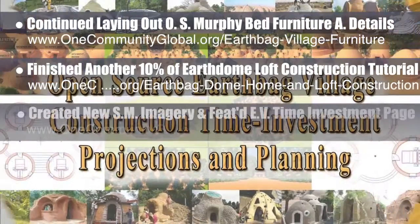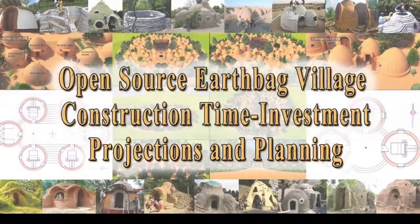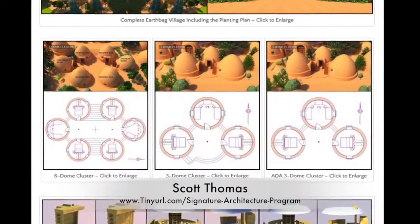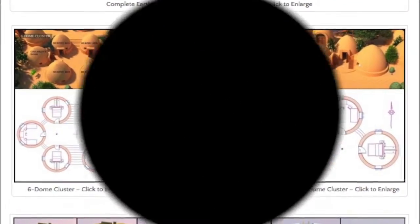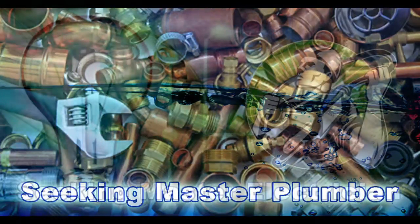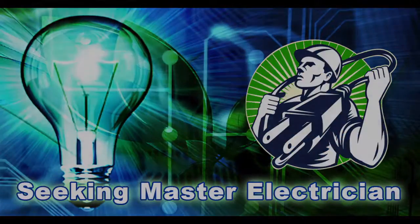We additionally created new social media imagery and featured our complete EarthBag Village time investment page. We also added the work of Scott Thomas and the Shadow Ridge Signature Architecture Program team to the EarthBag Village main open-source hub and the EarthDome furniture page. In this area of the project, we are seeking a master plumber and a master electrician if you or someone you know would like to help with this component of our open-source creation process.